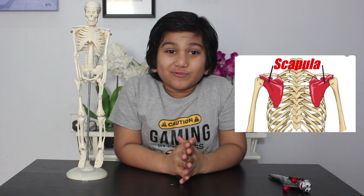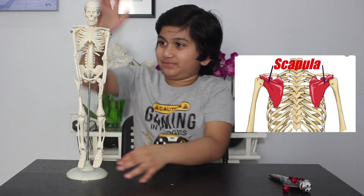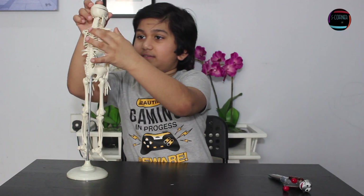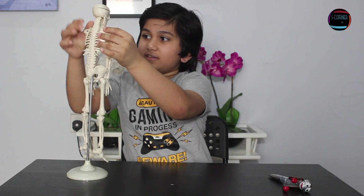The fourth one is the scapula. Do you know where the scapula is located? Wait, I will show. Here — the scapula is a triangular-shaped bone, here and here. It is protected by the surrounding muscles. It is commonly called the shoulder blade.